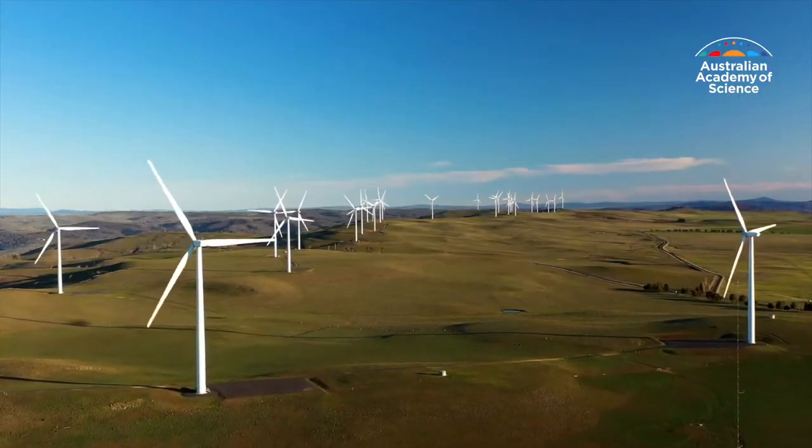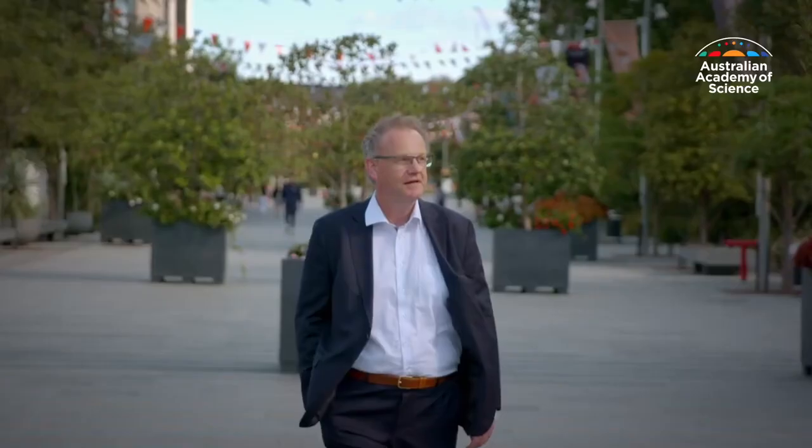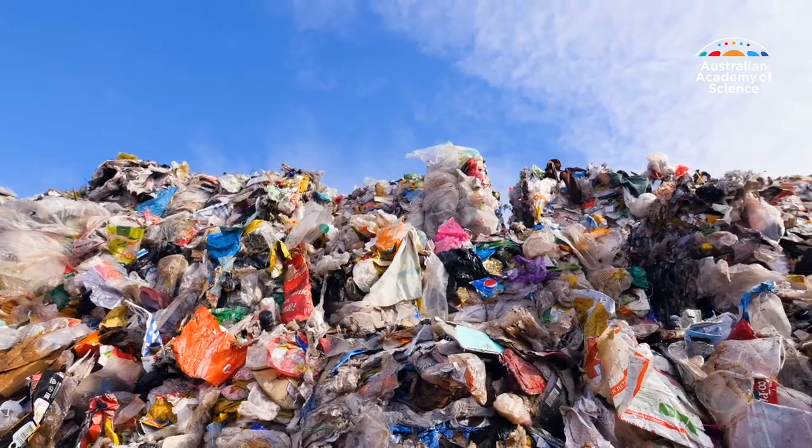Technology will have the answers to a decarbonised economy. But what kind of technology? There's no one silver bullet. Professor Thomas Mashmeyer was awarded the Prime Minister's Prize for Science in 2020 for his work on renewable energy and plastic waste recycling.